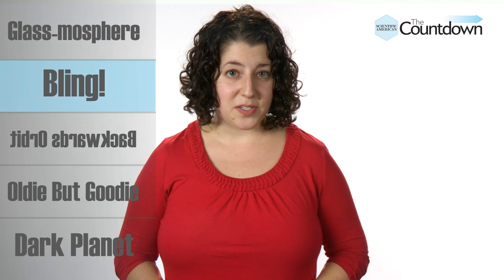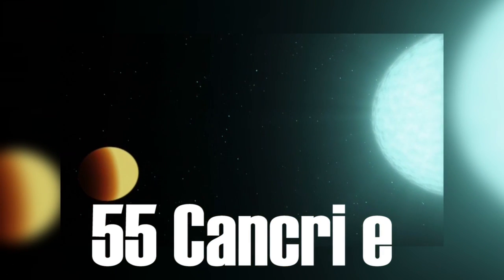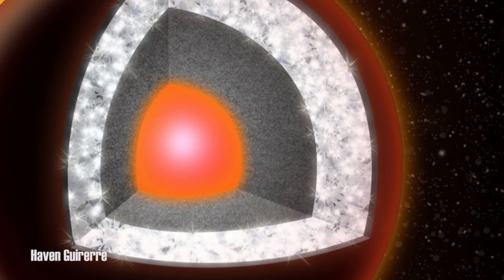If glass doesn't impress you, perhaps you'd prefer a more sparkly material, like diamonds. 55 Cancri E is a rocky world called a Super Earth, twice as large as our own planet with eight times as much mass. According to a 2012 study, the planet contains a layer of graphite and diamond just below the surface, and beneath that, an even thicker layer of mostly pure diamond — making up one third of the exoplanet's mass. But before you travel 40 light-years to the glittery Super Earth, check out more recent research: a new paper found the ratio of carbon to oxygen in the host star is lower than expected, meaning the planet may not have the carbon needed to make diamonds. So much for dreams of a celestial jewelry store.